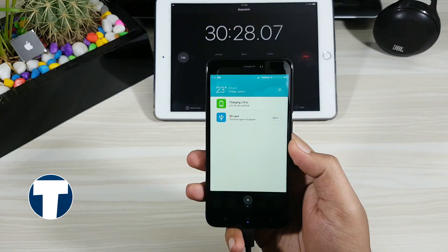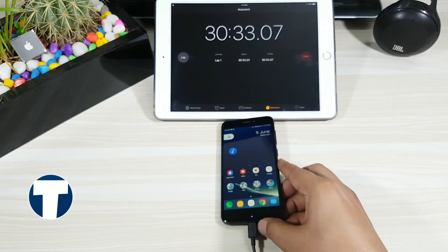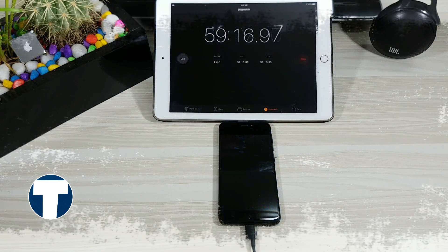The first 30 minutes of our test is completed. The battery percentage now is 15%. Calculating based on this, the phone should take slightly more than 3 hours for a full charge.